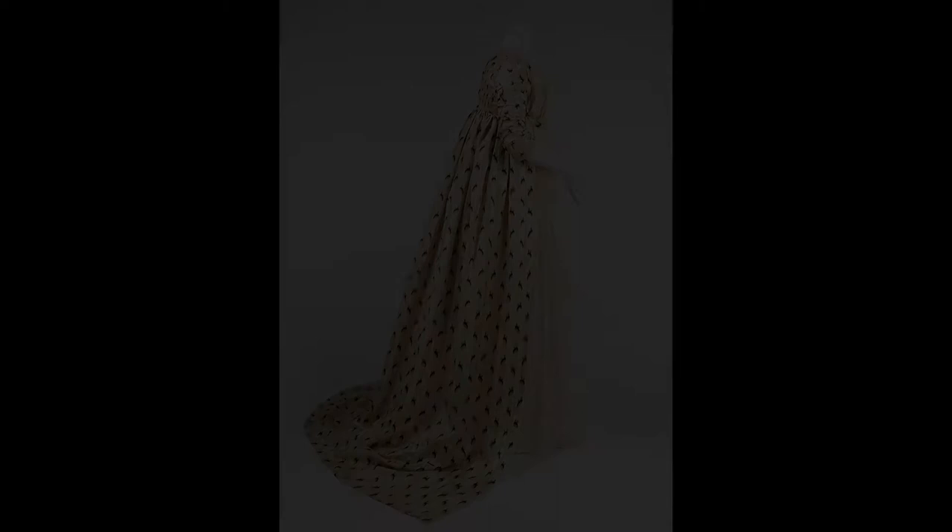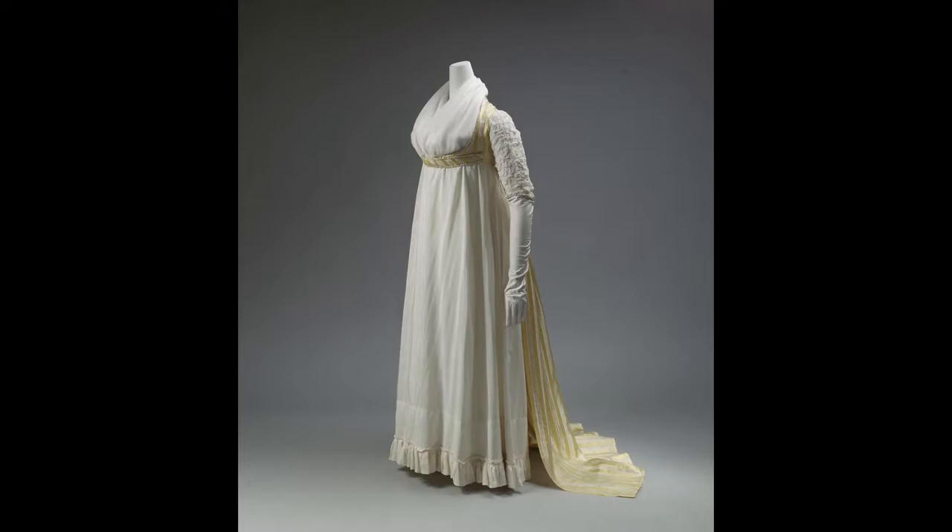Open robe. An overgown that gained popularity in the 1790s, these robes were made to be worn over the simple white chemise-style gowns to dress them up a little. Often made from silk or patterned cottons, these robes were very open in the front with the skirts concentrated at the back.